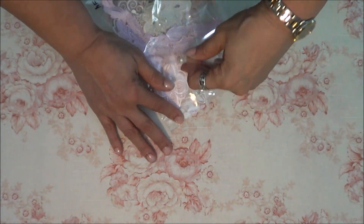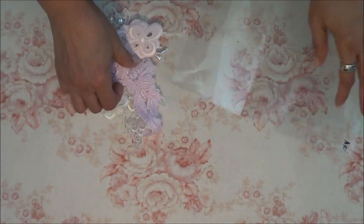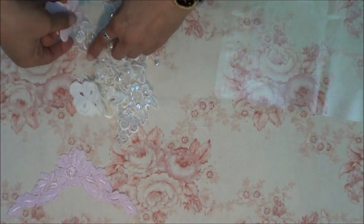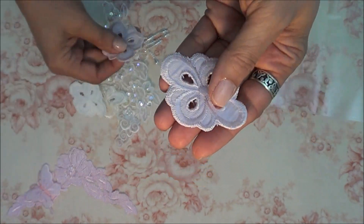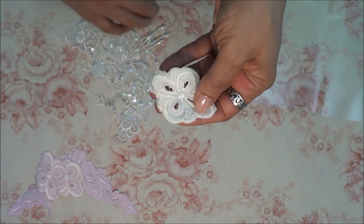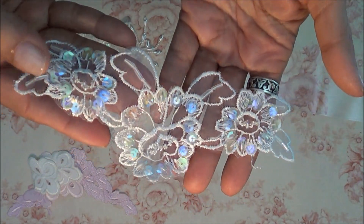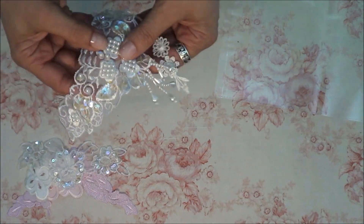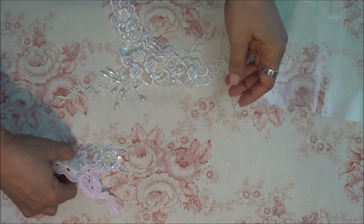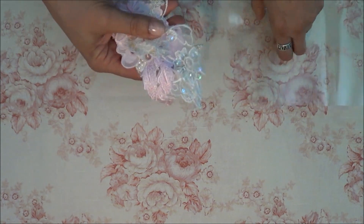That's pack number four — this is just some little appliques. So you have this one here, pink, and you have the pink butterfly, and you got two of these pink ones and the off-white. You have one sequins and another sequins. And then you have this one here. That's number four.